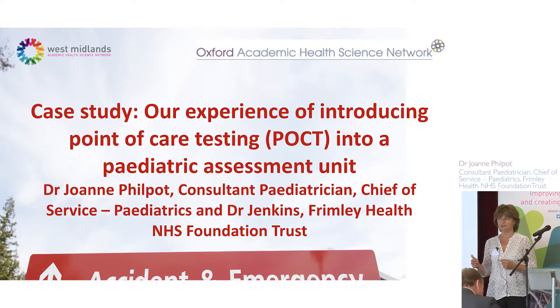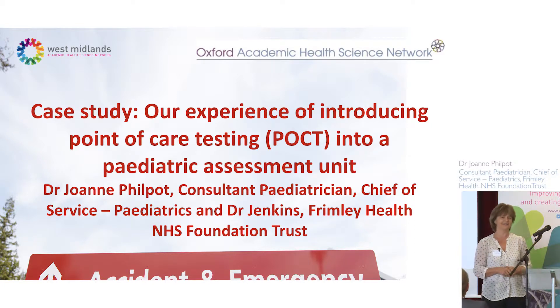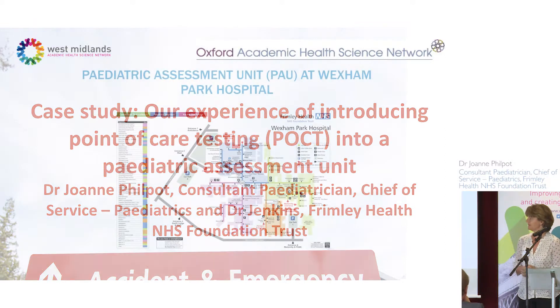It's been quite interesting hearing some of the talks today, because from the point of view of ambulatory care, I think we've been doing that in the pediatric world for quite a long time. Emma, one of my F2 doctors, is going to present the results, and I'm going to describe how we got there in the first place.